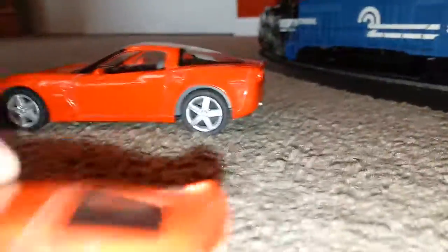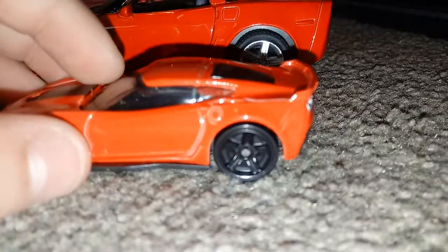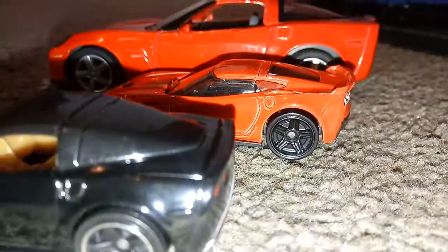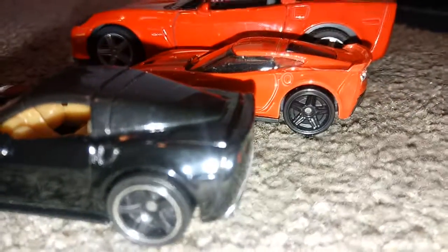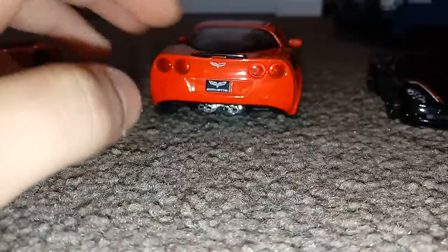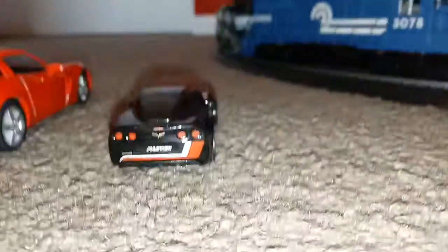Gas pumps are always the same. Oh, here's the difference — this Corvette has a round gas pump instead of having some kind of square one. Tires are the same, not all three of them I guess. And this Corvette doesn't have whatever this is back here.